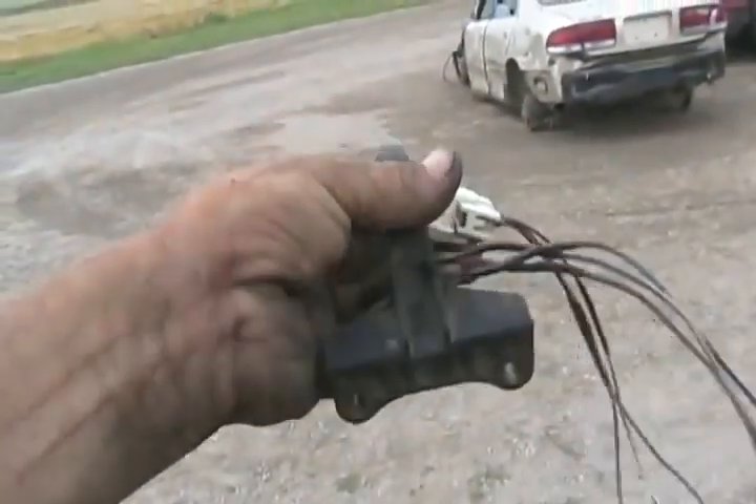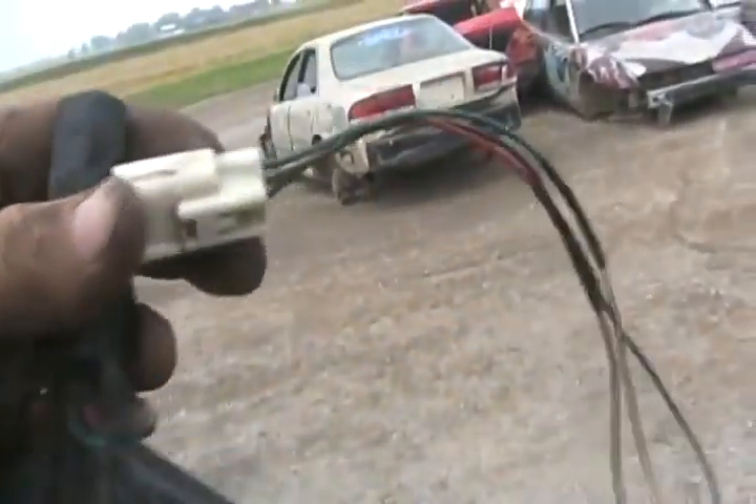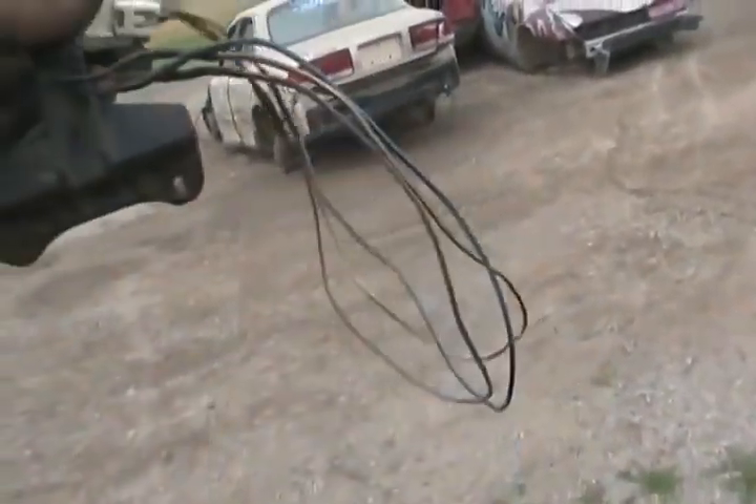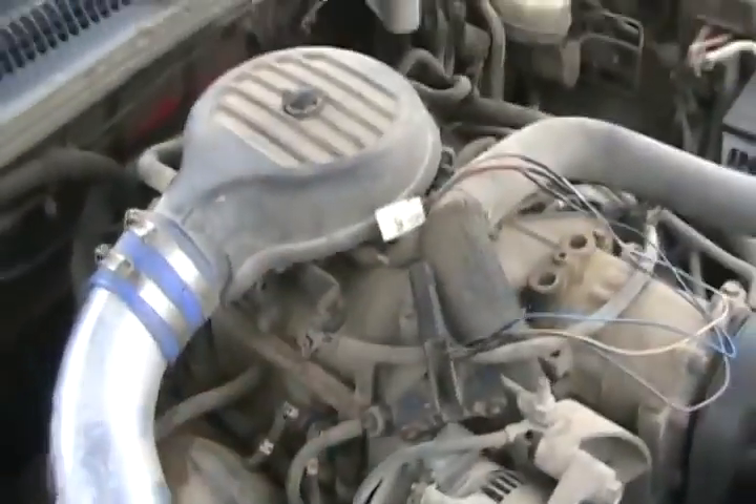So I chopped it off there and chopped off the other end over there and made a redneck repair. I just ripped some wires out of that old dead Jetta - not the same color of course - and I attached them all, soldered them, put some heat shrink around them, and added a foot to the cable to make up for what was all clamped in there behind the transmission.